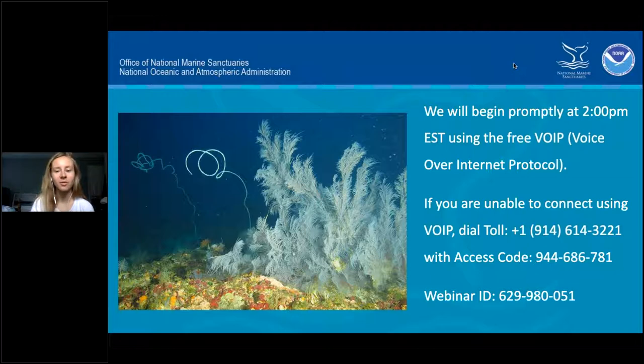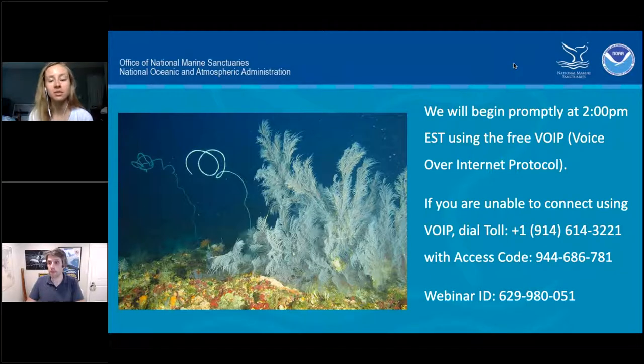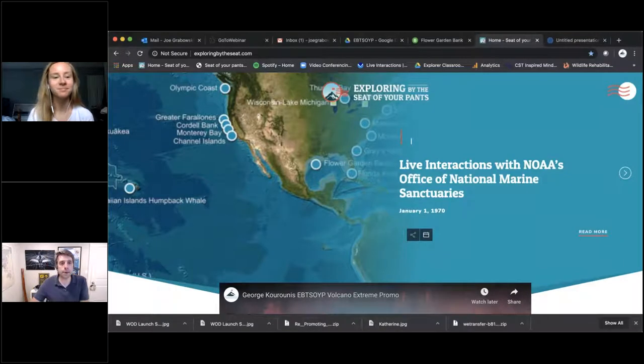Hi, everyone, and welcome to this live interaction with NOAA's Office of National Marine Sanctuaries and Exploring by the Seat of Your Pants. Today we will be exploring black corals of Flower Garden Banks National Marine Sanctuary. Before we dive in, we're going to turn it over to Joe Gabrowski from Exploring by the Seat of Your Pants to give us a rundown of what this interaction looks like. Thanks so much, Hannah.